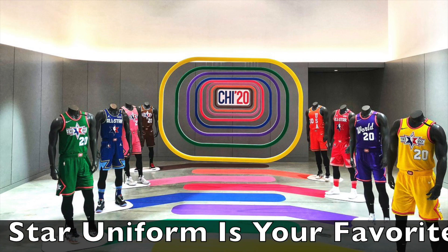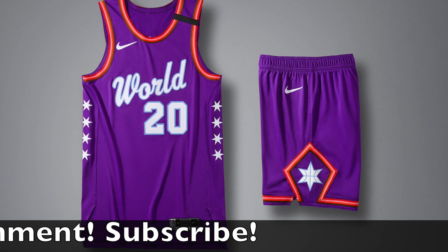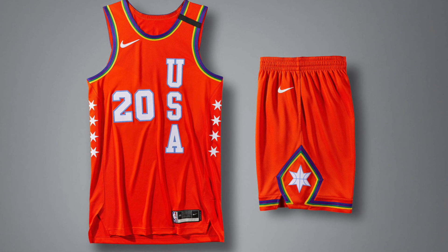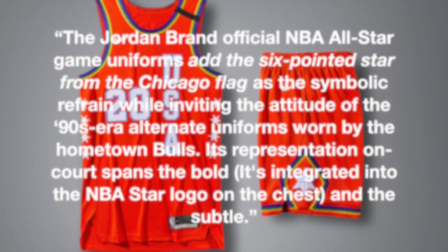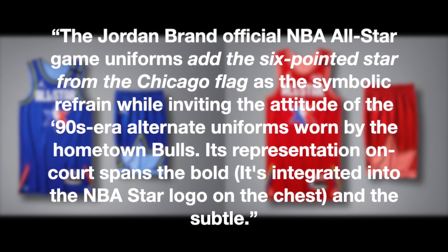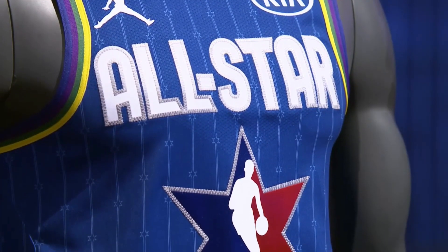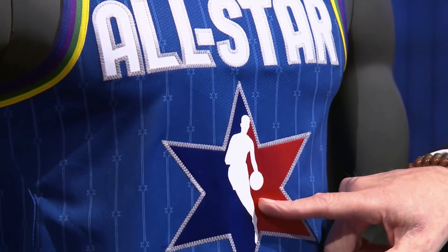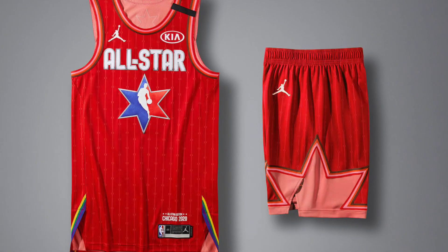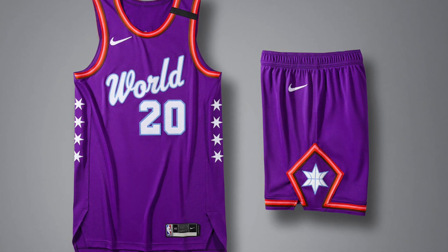I have to be a little biased — I definitely love the purple and orange Team USA versus Team World uniforms. There are a lot of bright colors; they definitely stand out. The Team USA versus Team World uniforms last year were absolutely great and are definitely some of my favorite NBA All-Star uniforms in recent memory. I love the big NBA logo star right on the jersey — it has a great All-Star feel.